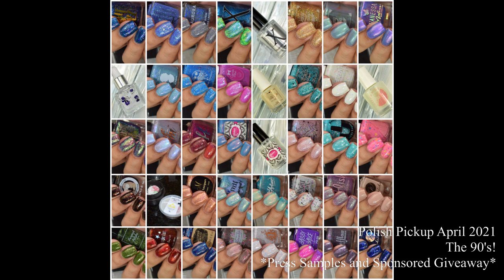What's up nail geeks, I am back with Polish Pickup April 2021 with the theme 'The 90s.' This month I have 41 items to show you, so it's a personal challenge to get through this as efficiently as possible. I also want to remind you guys that this month I have a sponsored giveaway — I will be picking 10 random names from the comment section to win a $10 PPU gift code. The giveaway will end Wednesday the 31st at 6 p.m. Central Time.